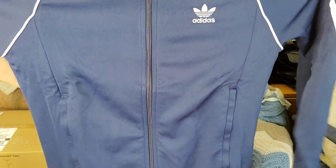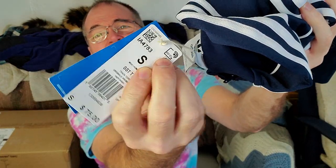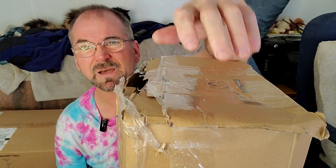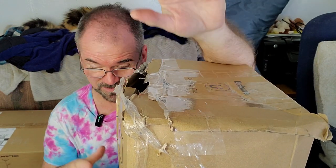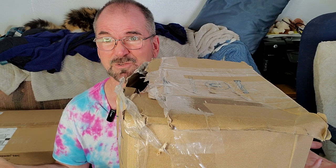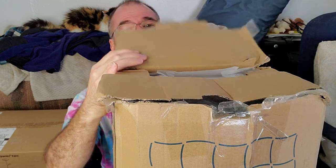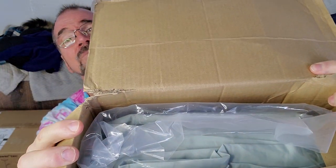I got this Adidas item here. That's pretty nice — retails on Amazon for about $75, and it's brand new with the tag still hanging off of it. Next, I got this bed-in-a-bag. It's got seven pieces — a comforter, sheets, pillowcases, pillow shams, the whole nine yards. It's a California King. I have no idea what the difference is between a regular King and a California King, but it retails for $90 and it's new, not even out of the factory seal.